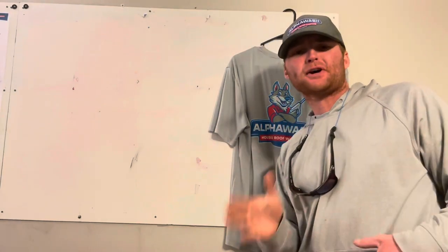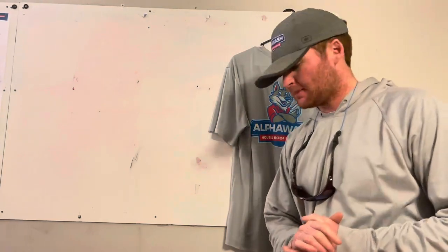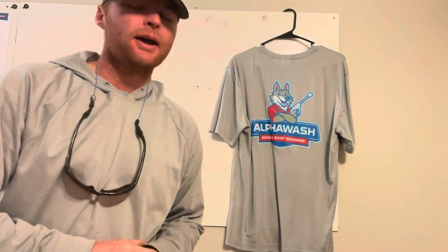What is going on everybody, Justin here with Alpha Wash. Today I'm going to be sharing something pretty cool with you that I think you'll find a lot of value in — something we get asked quite often: what's the best kind of clothes to wear when pressure washing and soft washing?